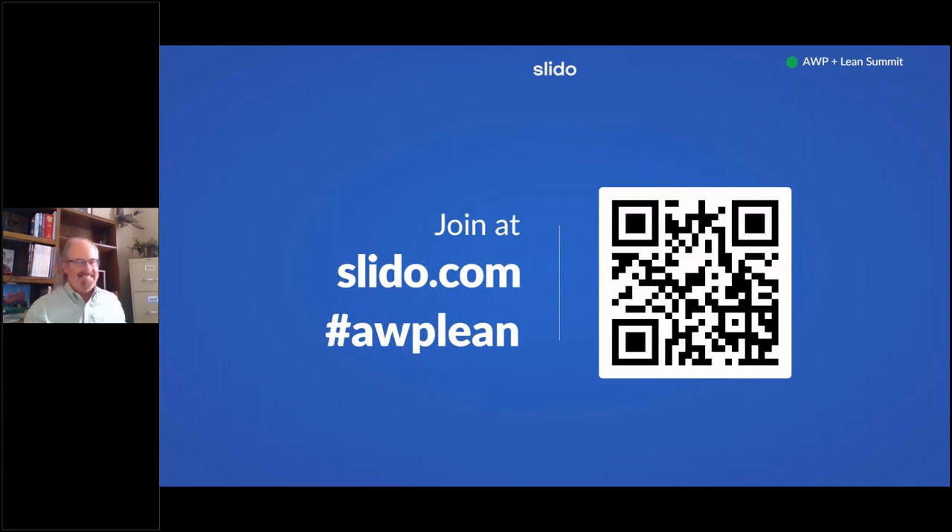I'm Lloyd Rank and I'm moderating for Michael. While we wait for Slido questions, would you mind summarizing your key takeaways? The key takeaways are: you've got to plan early — it's never too early to plan a module job.